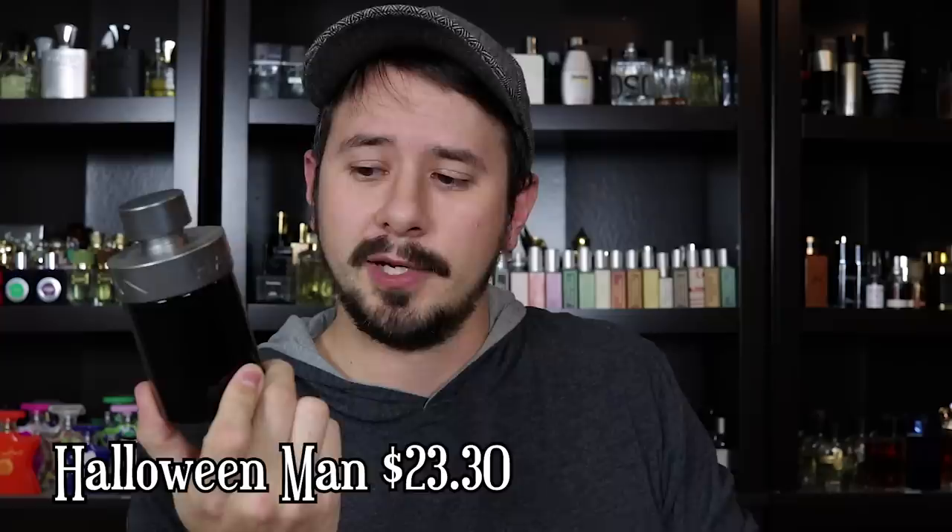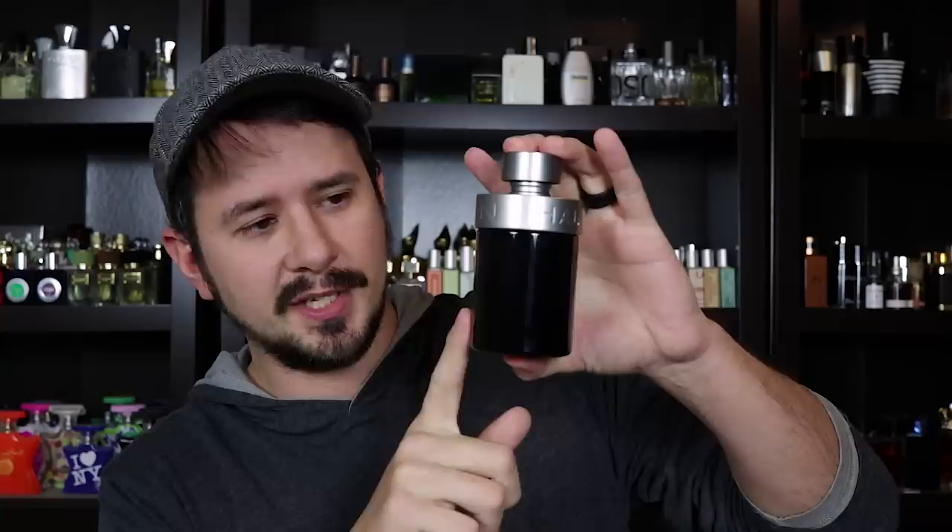Next up is Halloween Man — just the original. It goes for $23.30 for a 4.2-ounce, 125ml bottle. It has amber, leather, vanilla, martini, and cinnamon as some of the main notes. This actually gets compared to Paco Rabanne 1 Million — it's not an exact clone, but off the top it's very similar. It has really good longevity, good projection, it's a big compliment getter, and it works as a club or night-out fragrance. It's maybe a little more fruity and a little less spicy than 1 Million, but in that same style. To an extent, Halloween Man on this list replaced where I would have used Eros.